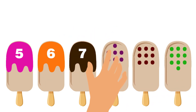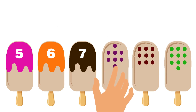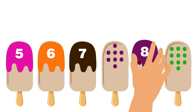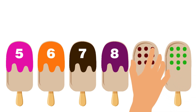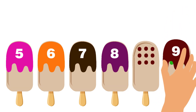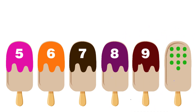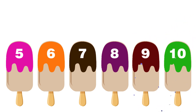Here comes ice cream with eight chocolate chips! Let's see which topping has number eight! We have found it, Yahoo! This time ice cream has nine chocolate chips — let's match it with the correct topping! Finally, the last ice cream has ten choco chips! Let's find its true match! Great, we did it!